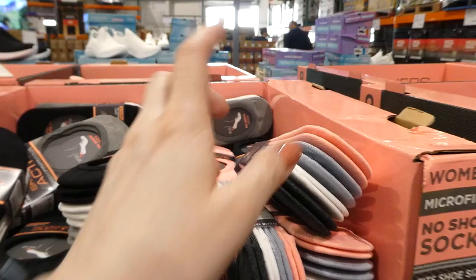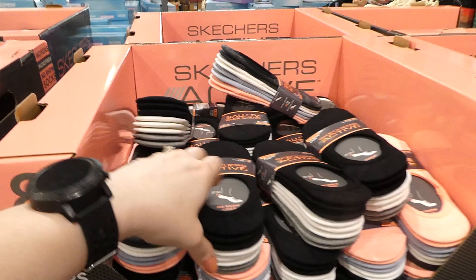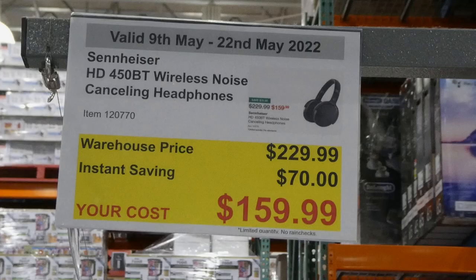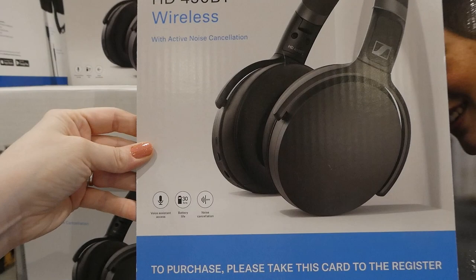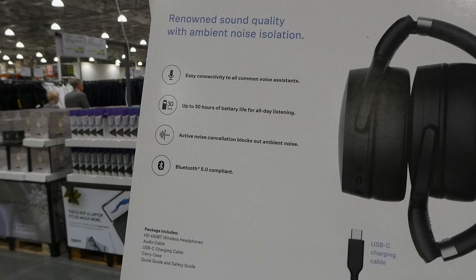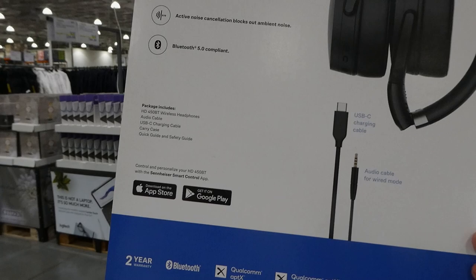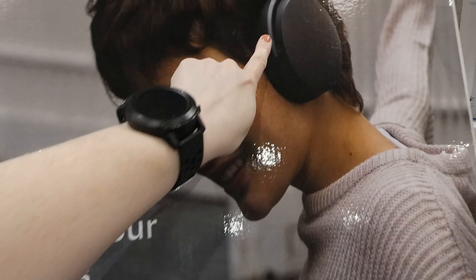HD 450 BT wireless noise-cancelling headphones are $70 off down to $150. They feature active noise cancellation, voice assistant access, 30-hour battery life, and come with a USB-C charging cable as well as an audio cable for wired mode. They're Bluetooth 5.0 compliant, have a control app on both Apple and Google Play stores, and include a two-year warranty. The ear pads look thinner than gaming headphones but still appear cushiony with a good seal.